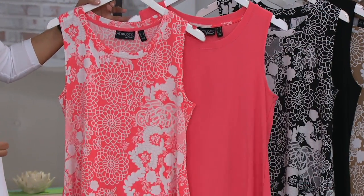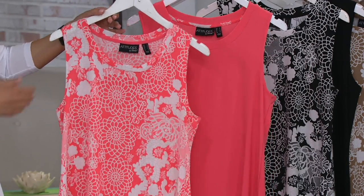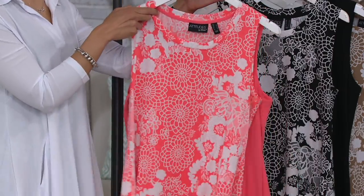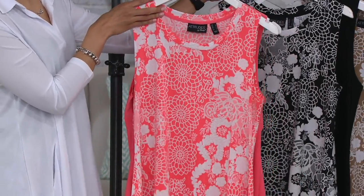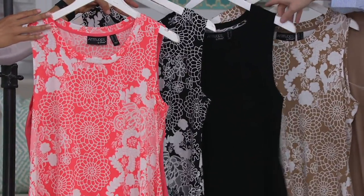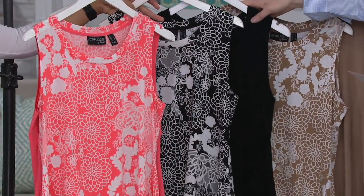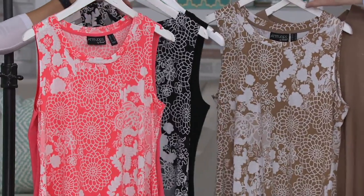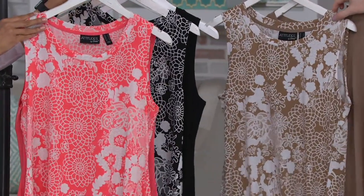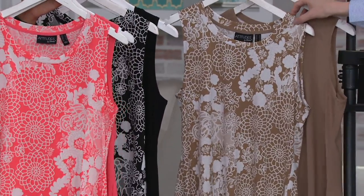Here are our colors. Candy Coral, extra small through 3X — beautiful. A ray of sunshine coming in, that's electric and fun. And then we have the black — classic, really fun. Imagine it paired with a beautiful turquoise necklace or a nice bright pop with a red necklace. And then down here we have what we're calling Safari Taupe, extra small through 1X. I love the Safari Taupe — it's a great neutral.